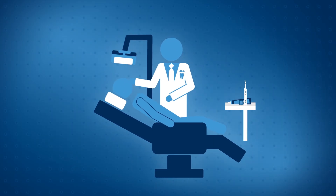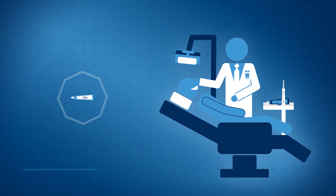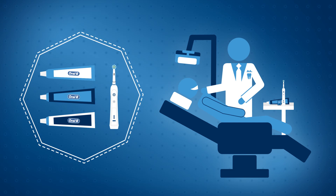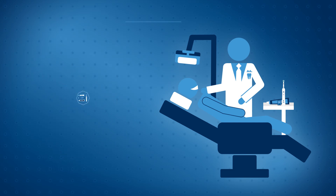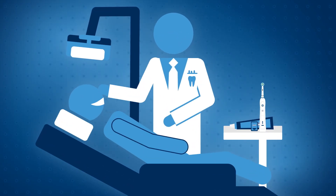So what happens if you have developed periodontitis and need help managing it? Your dentist will give you some toothpaste options designed specifically for gum health. An Oral-B electric toothbrush also helps with plaque control when used consistently. As long as the situation hasn't reached a critical level, this is really all you need to do.